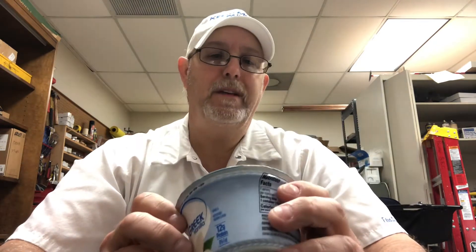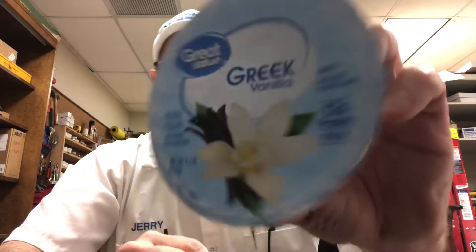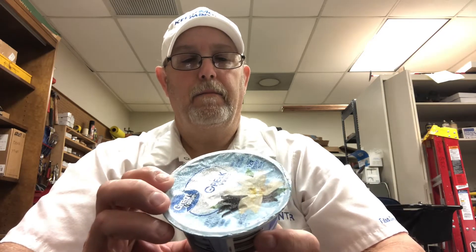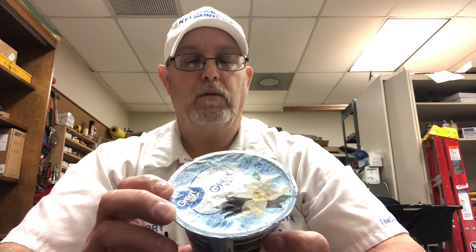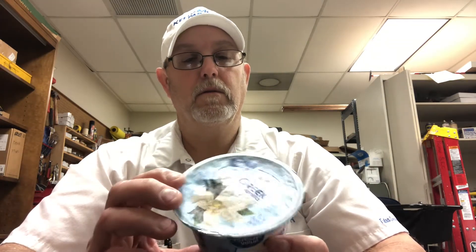This is the Great Value Greek Vanilla Non-Fat Yogurt. It's a 5.3 ounce container. Natural flavor. It says grade A, and it says with other natural flavor. Distributed by Walmart Stores Incorporated.